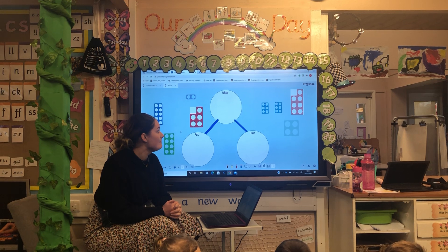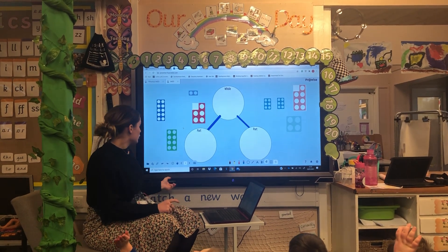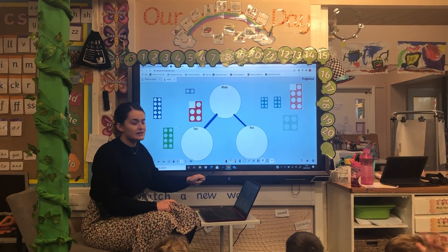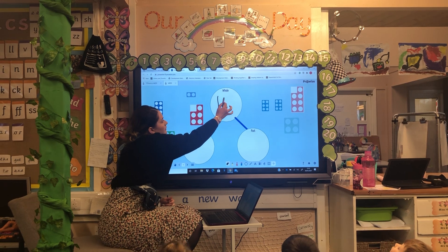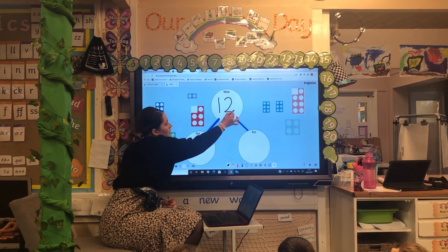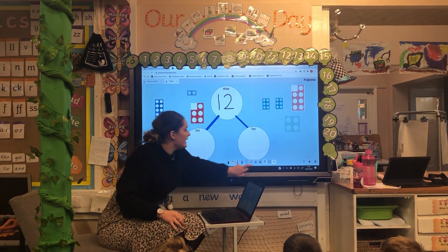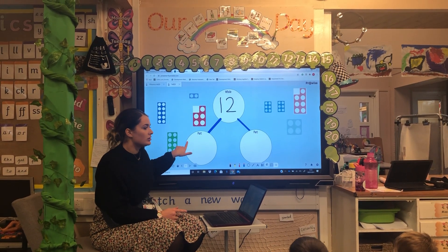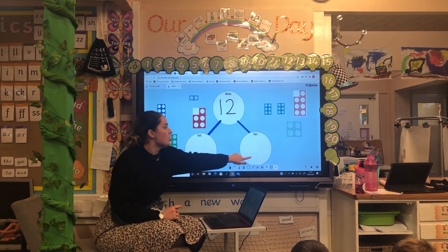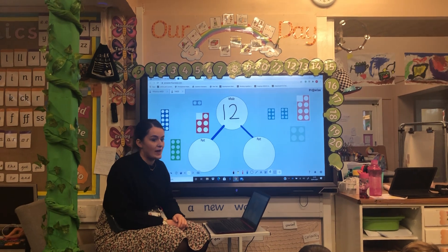Who remembers our part-part-whole? So what number is there? What's our number this week? Twelve. So I need to write twelve in here, and then we are going to make twelve. I need one numicon in here and one numicon in here, and they both have to add up to twelve.